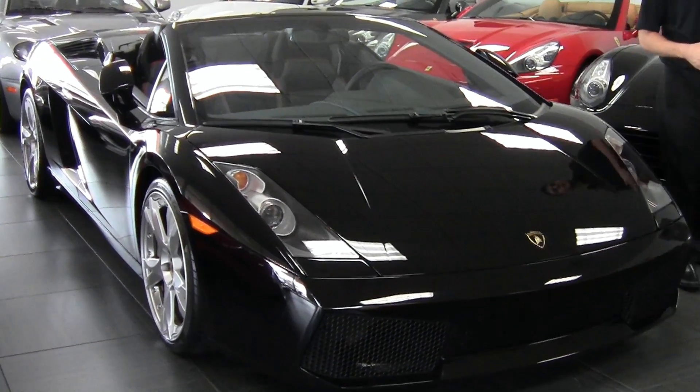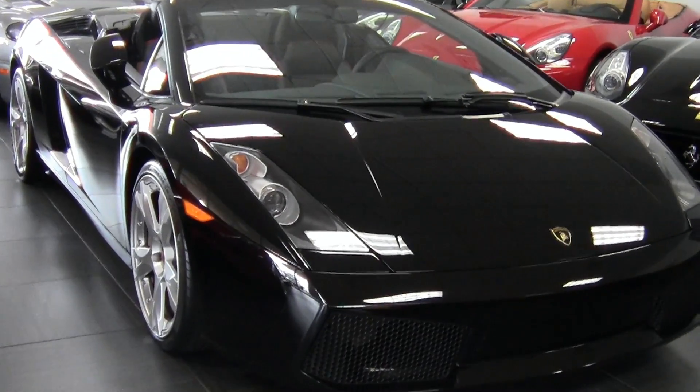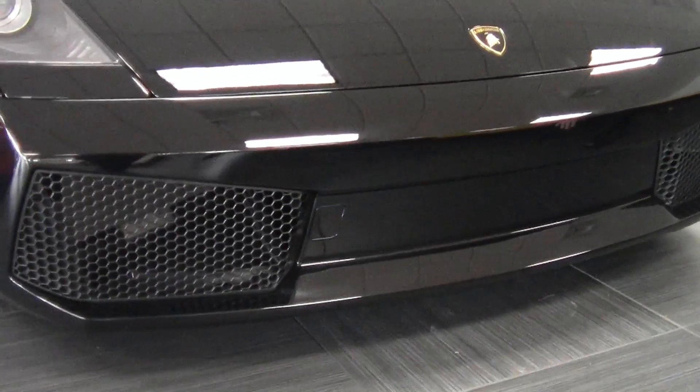This car has 4,300 miles and you can see it's black on black. If you look at the front end here, you'll see there's no stone chips or anything like that that stand out. And if you stick your head underneath, it's even in great shape under there.